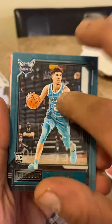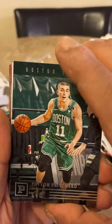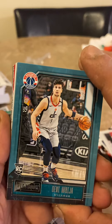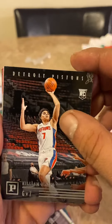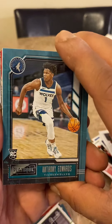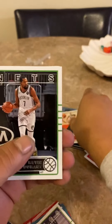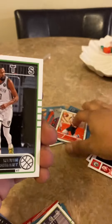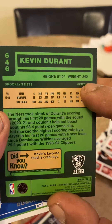LaMelo Ball — get those sleeved. Peyton Richards. Moses Brown rated rookie. Deni Avdija Luminance — not numbered. Another Deni Avdija Playbook. T.J. Hayes rookie. Kevin Durant — keep him, I like Kevin Durant. Anthony Edwards Playbook — put him up there to get sleeved. Here comes our green — Deni, we'll sleeve that up. Interesting — Deni is the fourth NBA player born in Israel. Love Israel, been to Israel. Kevin Durant green short print — Kevin's favorite food is crab legs.